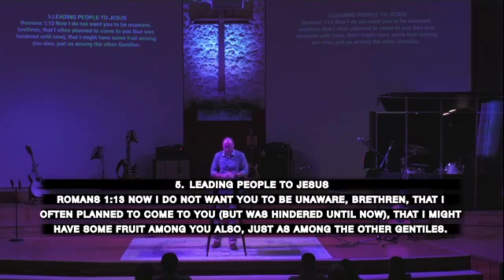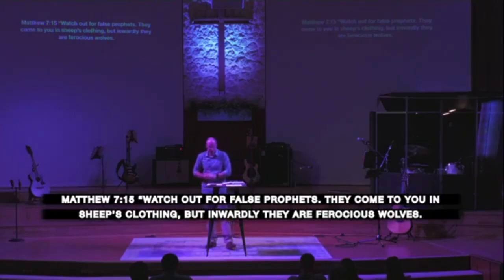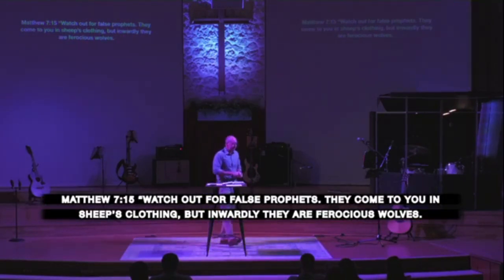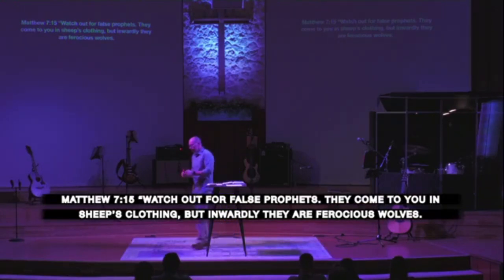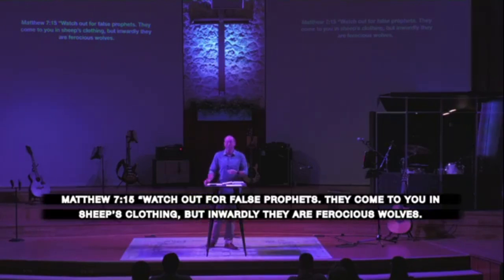Why is it so important that I give so much detail about fruit? I could summarize everything I've said in one sentence: fruit, good; sin, bad — let's go to lunch. So why is it such a big deal? Turn in your Bibles to Matthew chapter 7 — that's where we're going to park and spend the rest of our time. Matthew 7 is the end of the Sermon on the Mount, and it is some of the clearest, most scary language in all of Scripture. Matthew 7 is where the rubber meets the road.